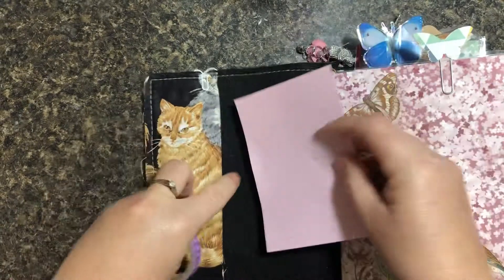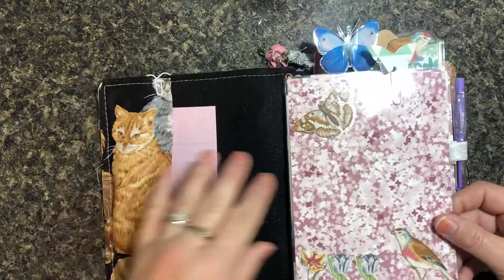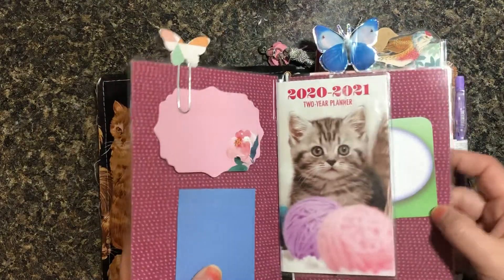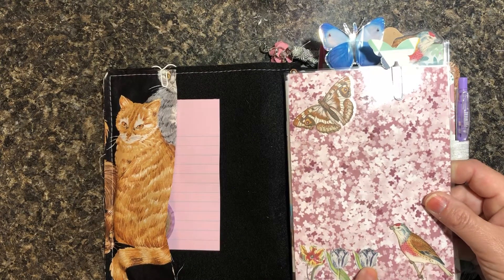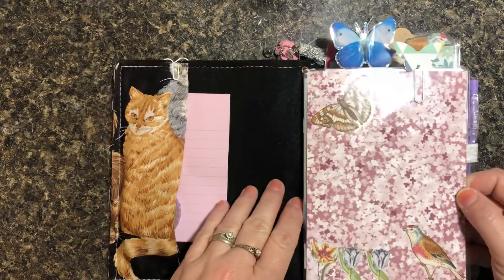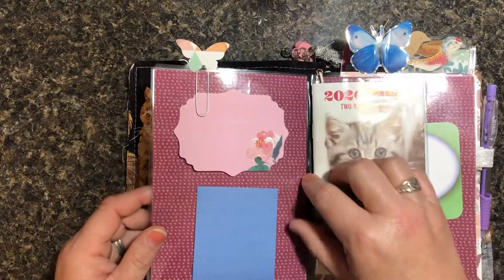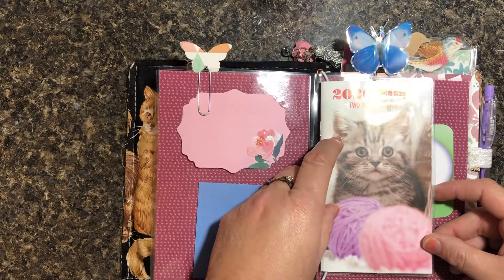And then some little notebook sheets there. Here is your laminated dashboard right here, and it comes out as well. It has butterflies, birds, and some flowers, and your butterfly paper clip. This is some retired Stampin' Up paper that I had.